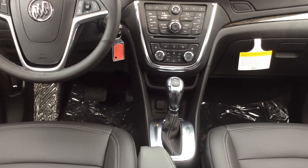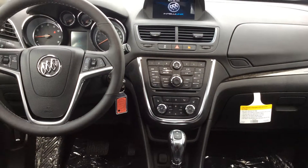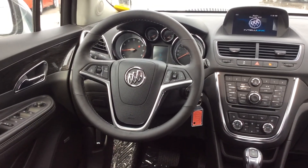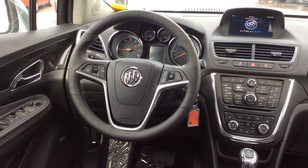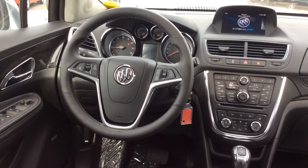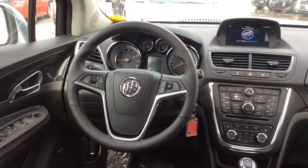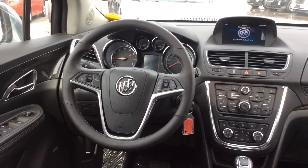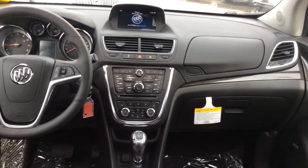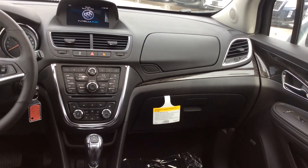We also have a beautiful chrome shifter. To the left we have our heated steering wheel — leather-wrapped with voice command, volume control, and cruise control settings. Right in between we have our driver information center which calculates trips taken, kilometers, and speed driven. Very beautiful dash, very elegant, very simply laid out. We also have a dual glove compartment which includes a USB port inside.